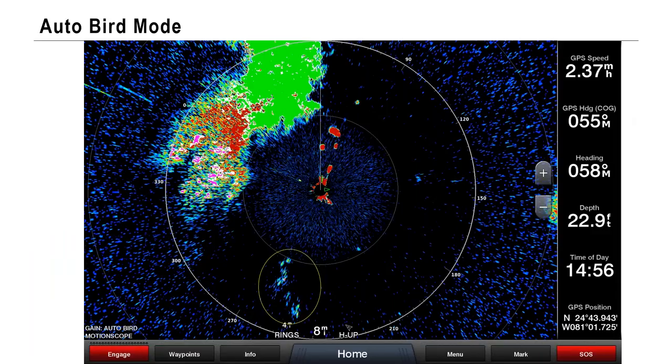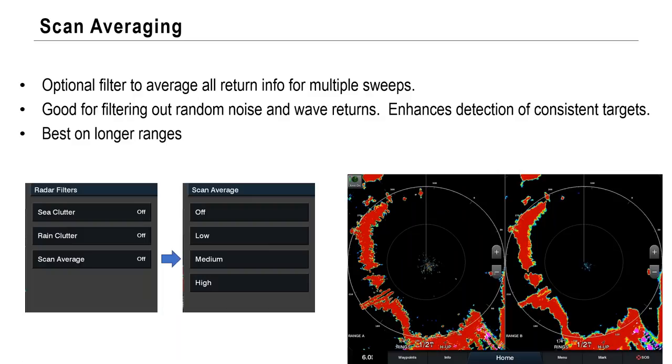Here's the auto bird mode screenshot I said I'd come back to — this is what birds look like on screen, popping up and down. These were birds here. We're in auto bird gain, we have motion scope on, that's why we're seeing weather moving in and coming towards us or going away. And then the birds are over here. The 250 series Phantom open array is great for finding birds.